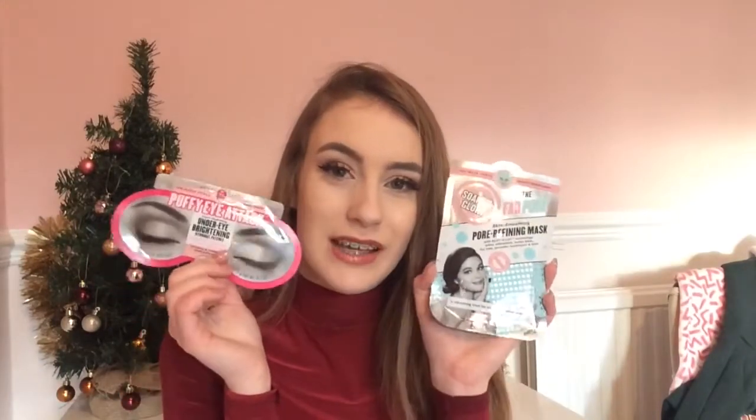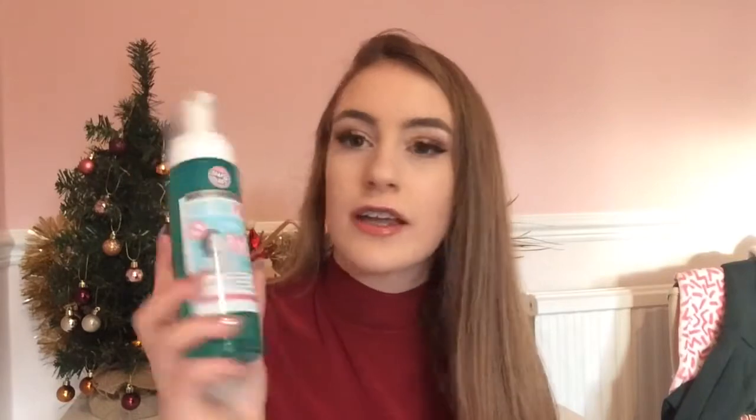I also got a Fab Pore mask, which will reduce pores and take them out on your face. I think Santa is hinting something because he clearly knows my skin needs a good clear out. The last skincare item in my stocking was the Fab Pore face wash — again, Santa is hinting something. Soap and Glory skincare is amazing, so if you haven't tried it, definitely check out their body washes and products in general.